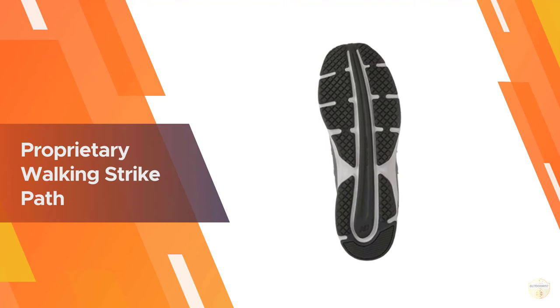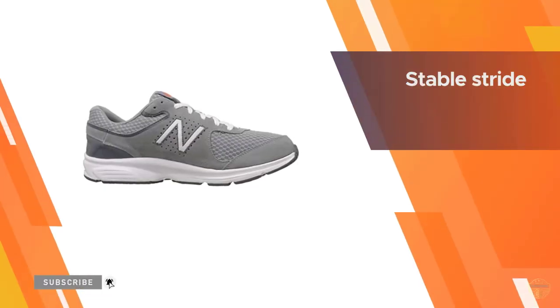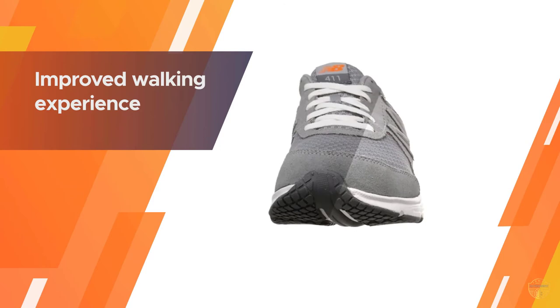The design aspect that sets this shoe apart from all others in its class is the proprietary walking strike path embedded in its outsole. This design feature runs throughout the length of the outsole, creating a stable stride that translates into an improved walking experience due to reduced stressors on the foot from improper footfall.